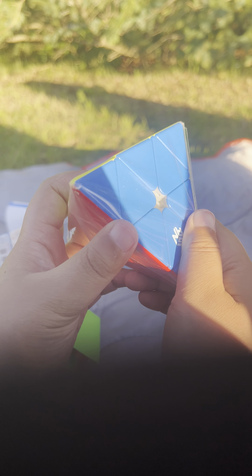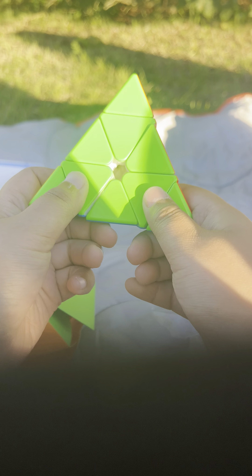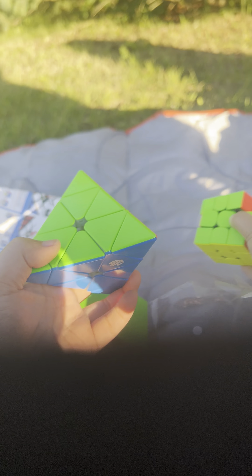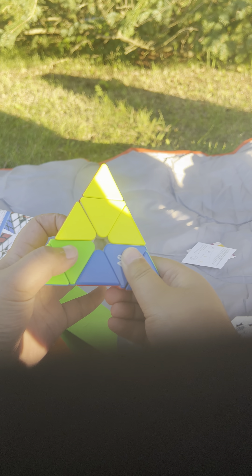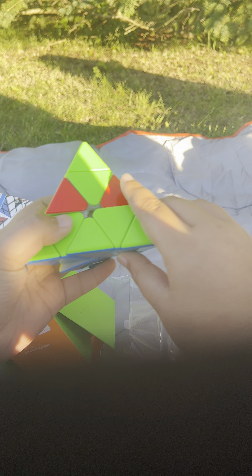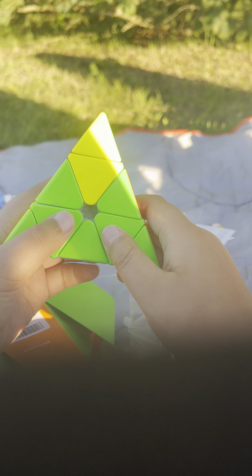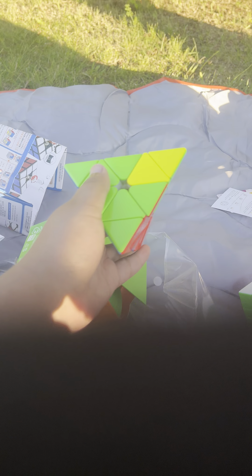So it looks like that in there. I want to see the cube. I wonder if this cube is magnetic or not. Oh, it's not. It turns like the GAN 356RS kind of. But still, this turning is just so good. I don't know, just... Okay, all right.